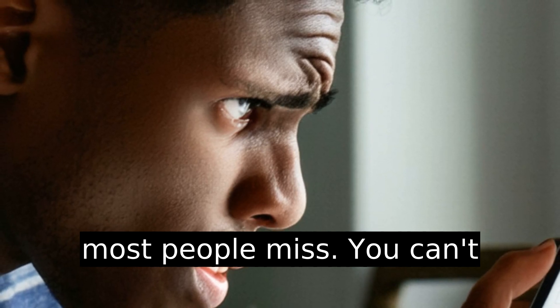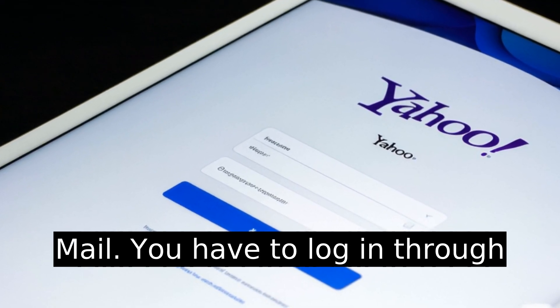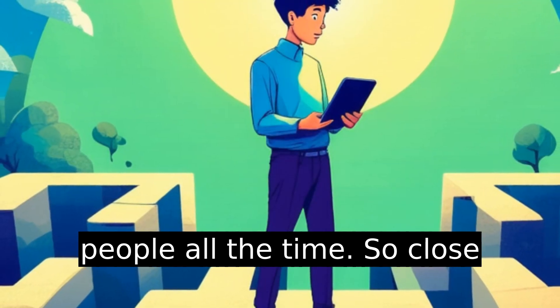But here's the twist most people miss: you can't actually change a Yahoo password from the iPad through Apple Mail. You have to log in through Yahoo's own interface, preferably Safari. This unnecessarily weird step loses people all the time.